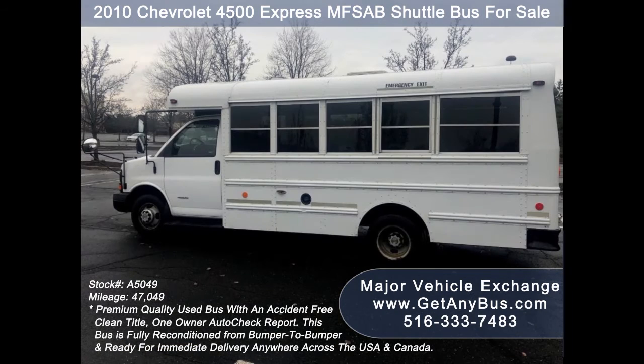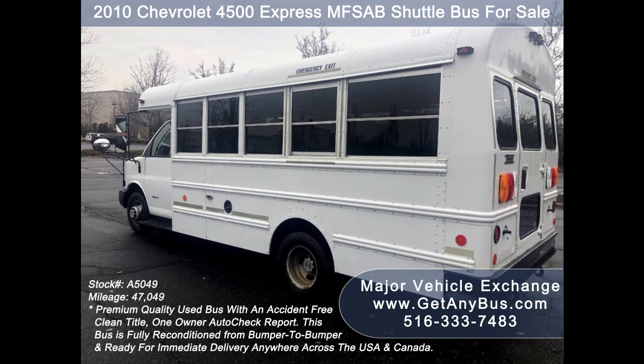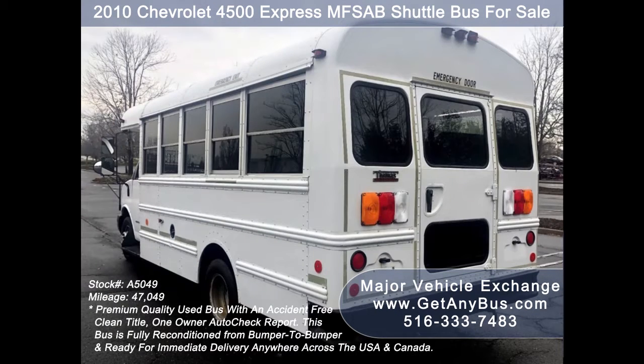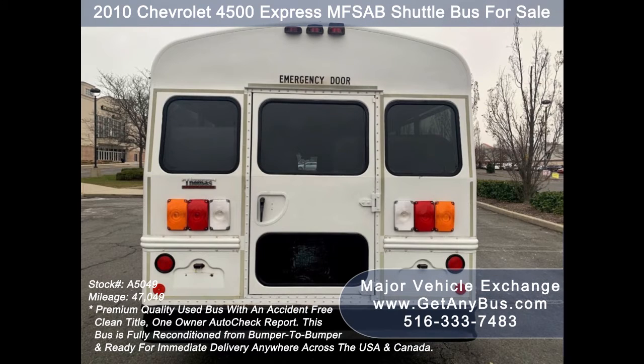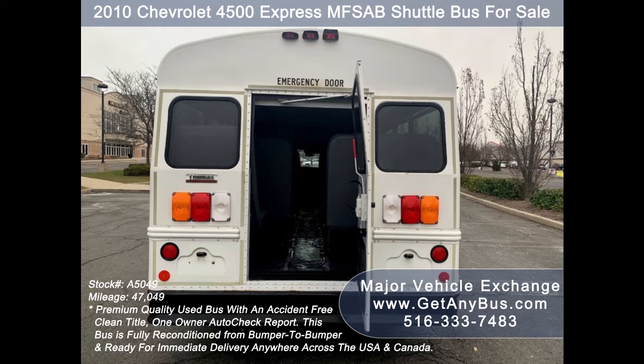Major Vehicle Exchange has a great selection of used buses for church, shuttle service, tour, charter, and team sports. This bus is ideal for student transportation, church, tour and shuttle business, school, or camp use. It has been thoroughly reconditioned, serviced, checked, and road tested, and is clean, fully equipped, and in top condition.